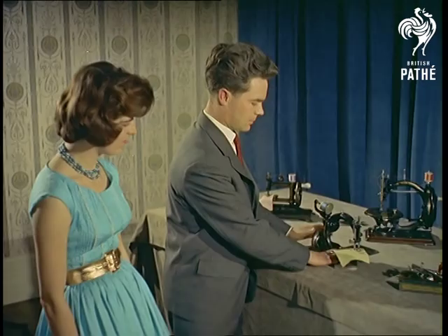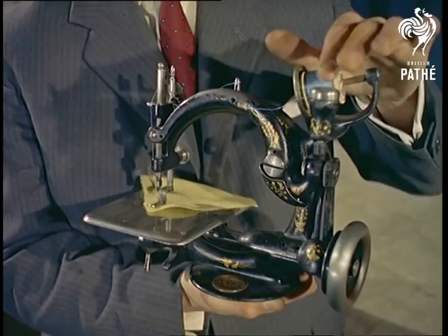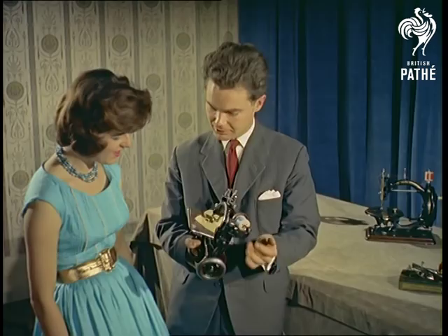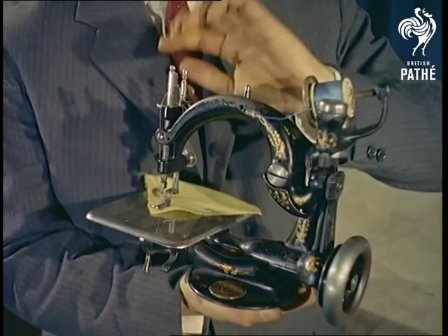Actually, sewing machines were first made in about 1790, although they were too crude to be used on clothing. They developed fast, but weren't used by the public until about 1839, and then only as a great luxury. So you can see why the rival claims of the songs — 'diamonds are a girl's best friend' and 'the sewing machine is a girl's best friend' — seem to have more in common than you might have first thought.